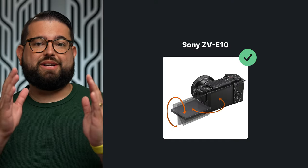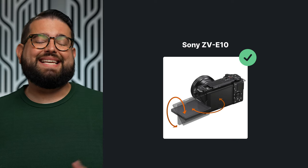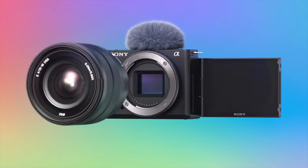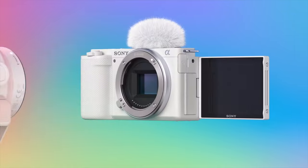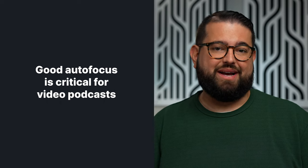Maybe it's just one camera because you're recording with remote guests, or you need multiple. The Sony ZV-E10 is a great option — you can get interchangeable lenses, and it has great autofocus, which is a big deal for video podcasts when you don't have someone monitoring all the cameras and the focus. You want something with great autofocus, and the Sony lineup of cameras is one of the best.